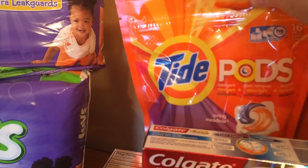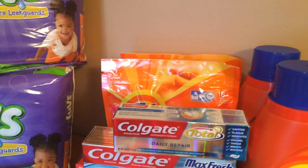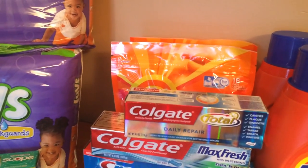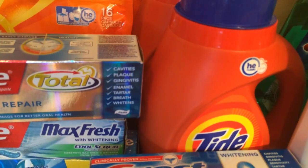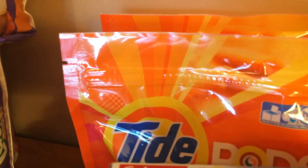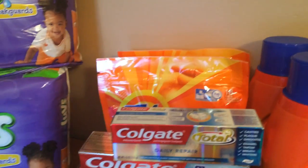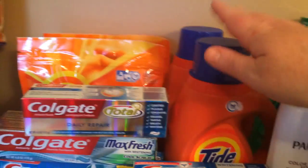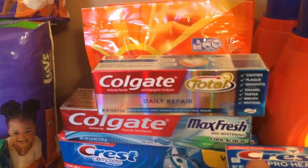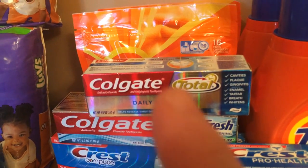I also bought the Tide Pods. The Tide liquids were $5.94 and the Tide Pods were $4.94. There's a $3-off coupon in today's insert, making those $1.94. You don't get any extra care bucks back for that and you can't use it in the P&G deal — the P&G deal is only the liquid, just so you know.